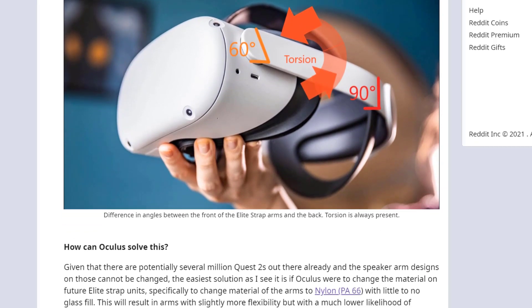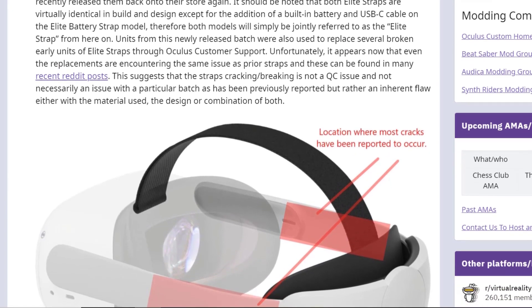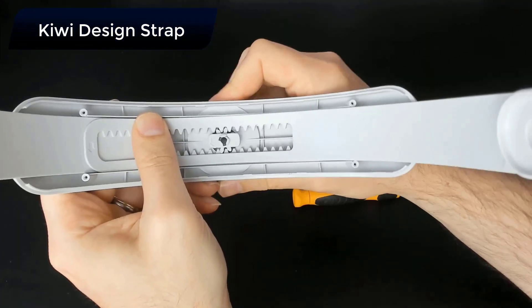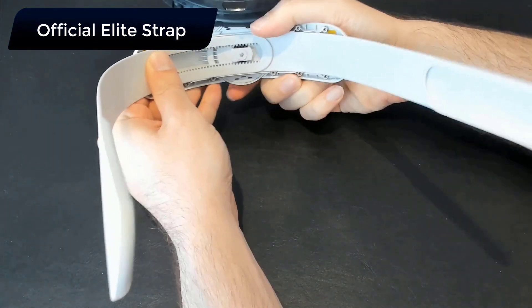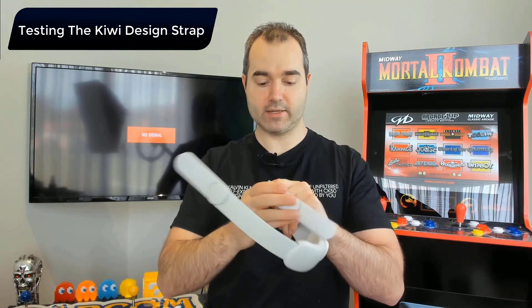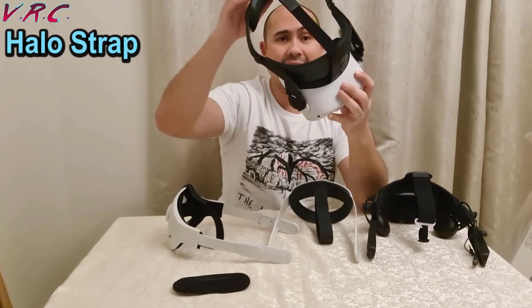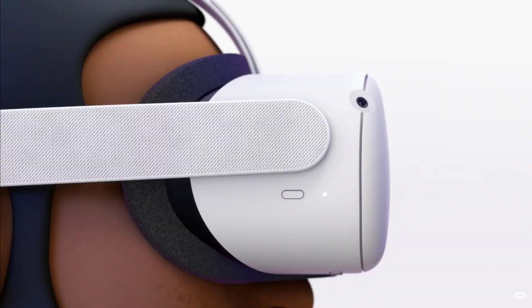Many people don't experience problems with the elite strap, so you might be fine, but why take that risk when there are other straps just as good or better at the same or cheaper price? In a video linked below I compare the elite strap to the Kiwi Design strap. In all my tests, the Kiwi Design strap seemed just as comfortable, sturdier, and costs about the same — so for me it's the better choice. There are also quite a few other good straps out there, and I'll link a comparison video in the description. Whatever strap you choose, this would be the first thing I'd upgrade.